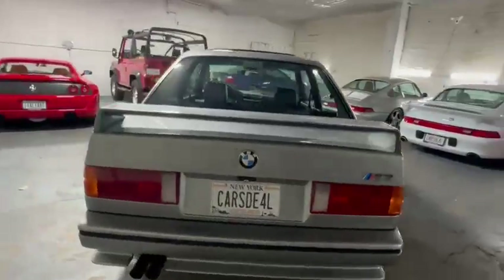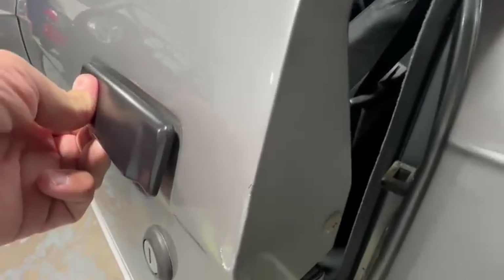I just want to show you guys the door, which was also disclosed in the listing. Someone did a poor job here.